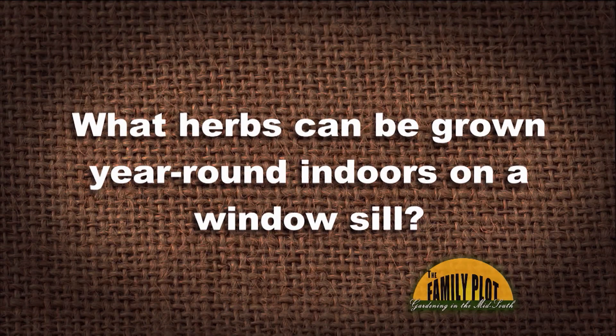What herbs can be grown year-round indoors on a windowsill? And this is from Lily, Nashville.